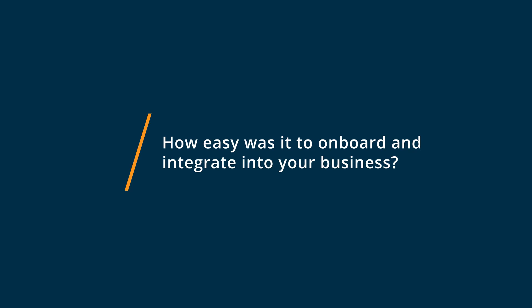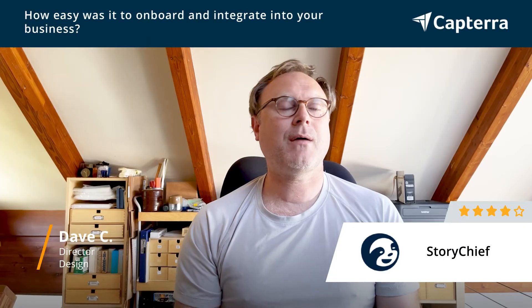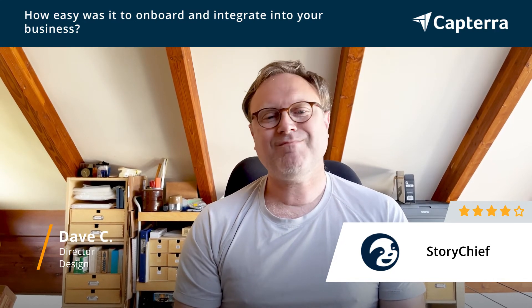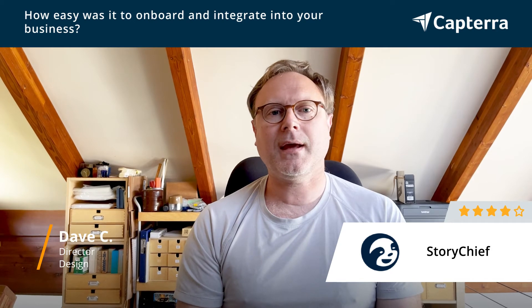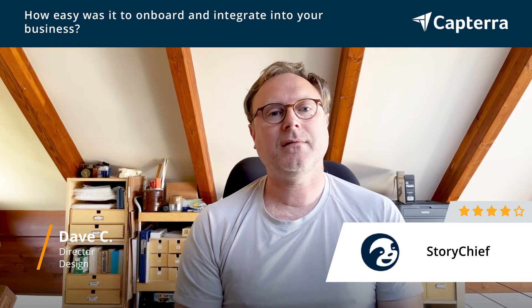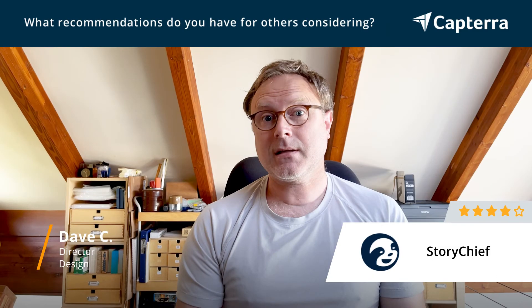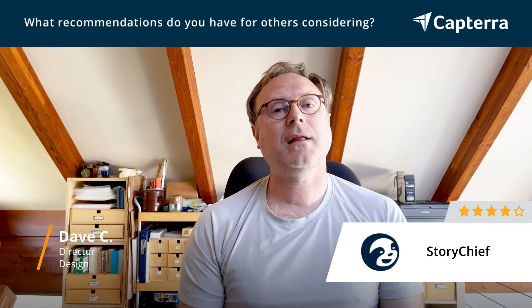The onboarding process for StoryChief was super easy. I would say it was up and running within 15 minutes. The account information they asked for and everything — it was all a breeze to get going. It's just been a blast working with it. For those of you considering StoryChief as a content planning tool, I highly recommend it.